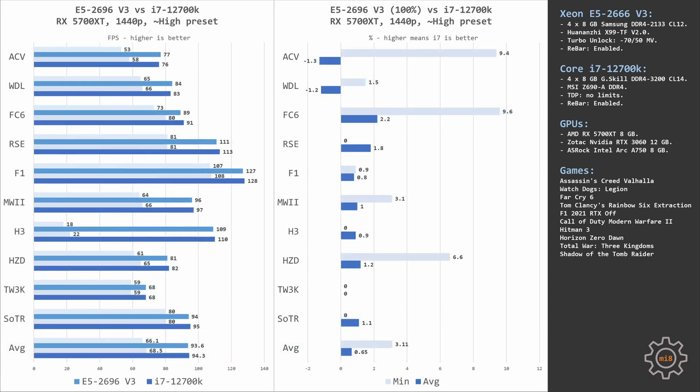Switching to 1440p, we are almost fully GPU limited. Core i7 still delivers slightly better minimal FPS in games like Far Cry, Assassin's Creed, and Horizon Zero Dawn, but overall the performance between the two CPUs at 1440p with the RX 5700 XT is basically identical or very close.